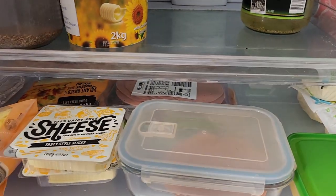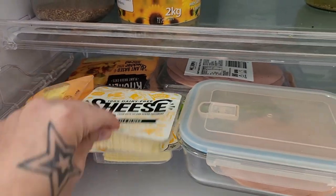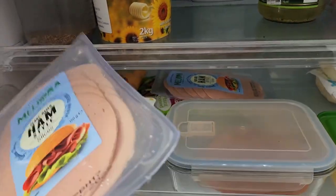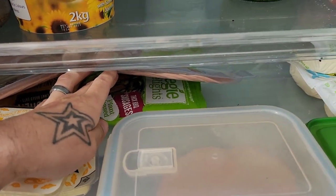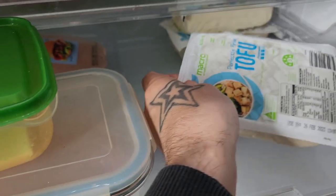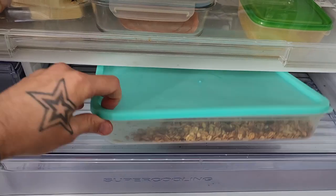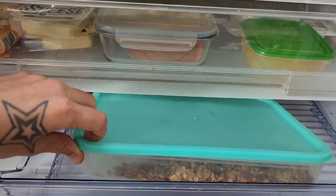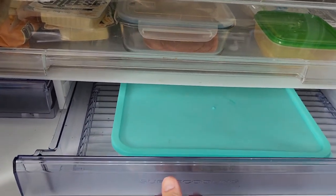In here we've got some cheeses — grated cheese, some Sheese slices, the Melly Aura plant-based ham which is the best stuff. Down here we've got some Veggie Delights barbecue sausages and a couple of packets of the Macro tofu — always handy to have in your fridge. I've also just made up some of my own granola as well, super easy to make and always fantastic to have available.